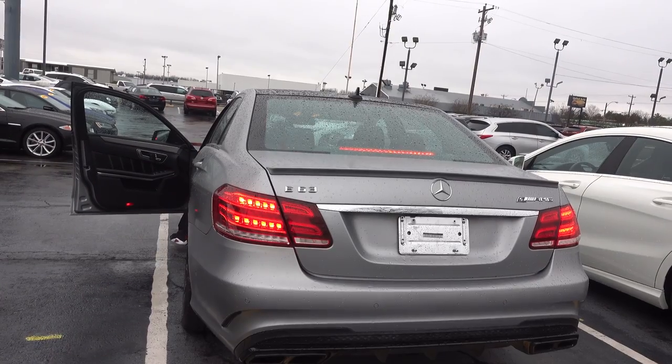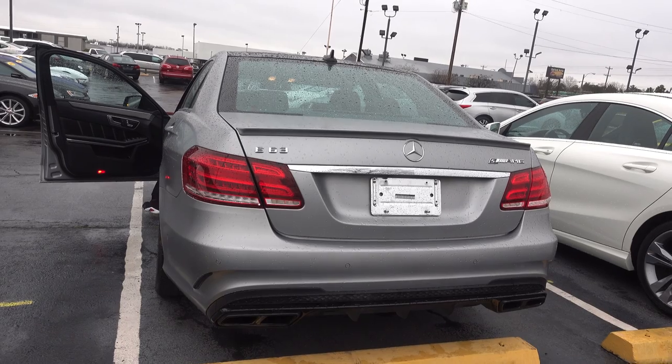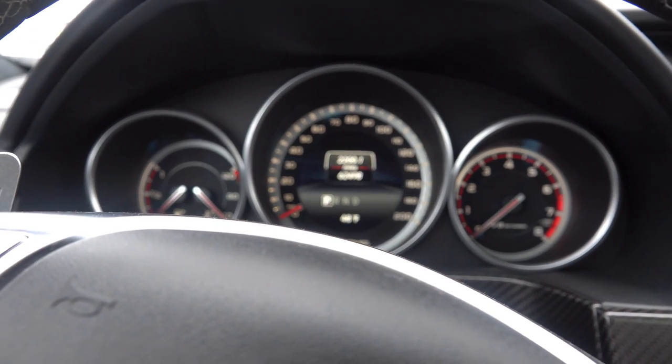This wouldn't be a review without two things: the exhaust clip and testing out the sound system. Let's do that real quick — we're gonna see what this car sounds like with the engine on. Alright, now we're about to go ahead and see what the car sounds like on the inside, and then we're gonna test how the car sounds with the sound system turned up.